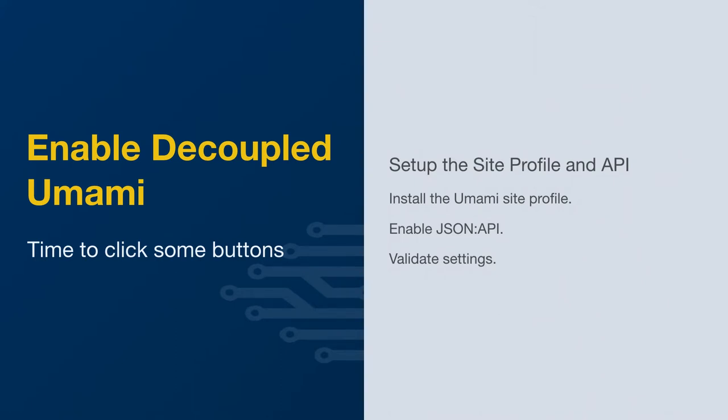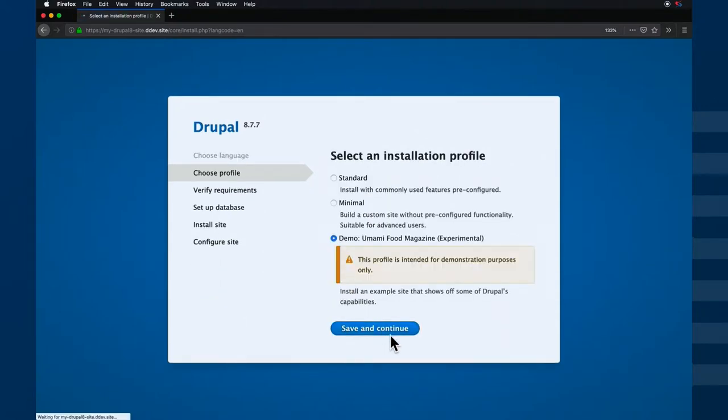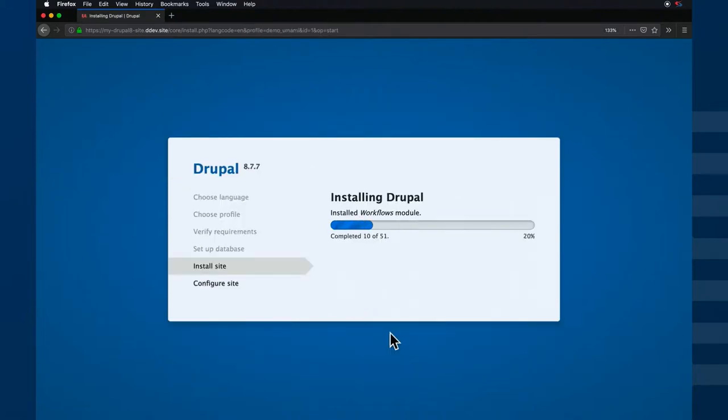We're not going to disable the front-end in this example, but it should be just quick and simple. We're going to install the Umami site profile, enable the JSON API, and then validate the settings. Very simply, we go to the URL that ddev local gave us and we'll see an installation screen. This shows the process of using the Drupal interface to enable Umami as a default and then enable those JSON API modules. Note that the JSON API in the current version of core — I believe 8.7.7 — does not play well with translations, so if you do this on your own you might see some errors associated with that, but those aren't critical errors.